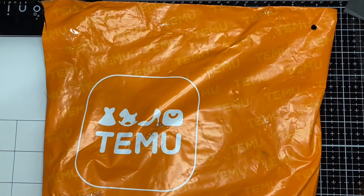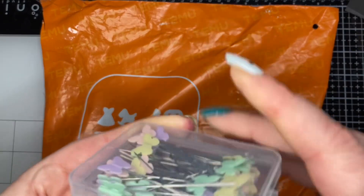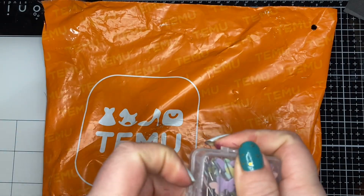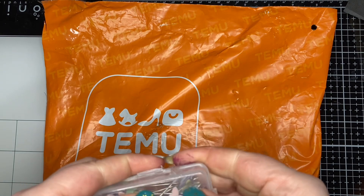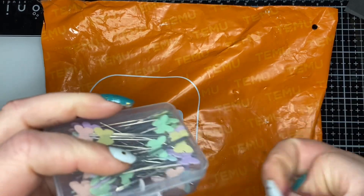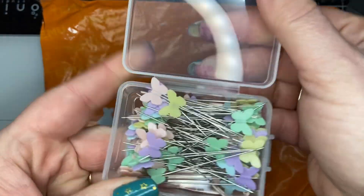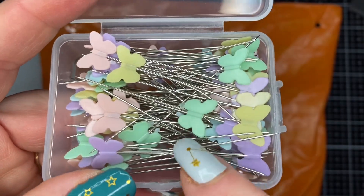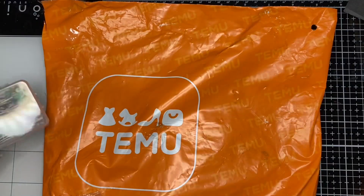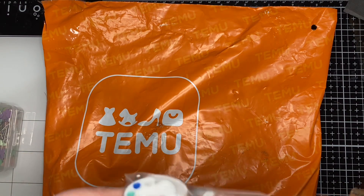I also got these little butterfly pins. I'm trying to think of a way to store my ribbon — it's still on the spools so it takes up a ton of space. I was going to try to wrap it around cards and then use a straight pin to hold the end in place. I needed some straight pins and they had a few different designs. I loved the butterflies and these fun spring colors, of course.